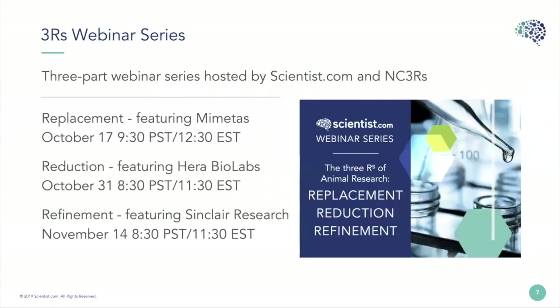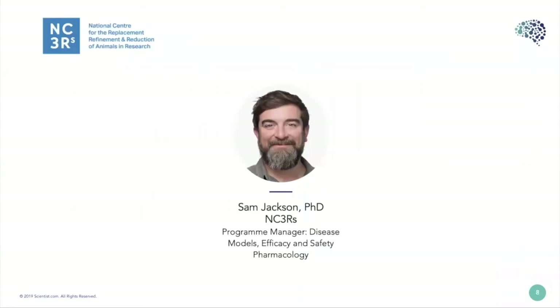This is a three-part series, and this is the last one — Refinement with Sinclair Research. If you're interested in hearing about Replacement with Emulate or Reduction with HERA Biolabs, please let us know and we can get you a recording. Next I'd like to introduce Dr. Sam Jackson of the NC3Rs.